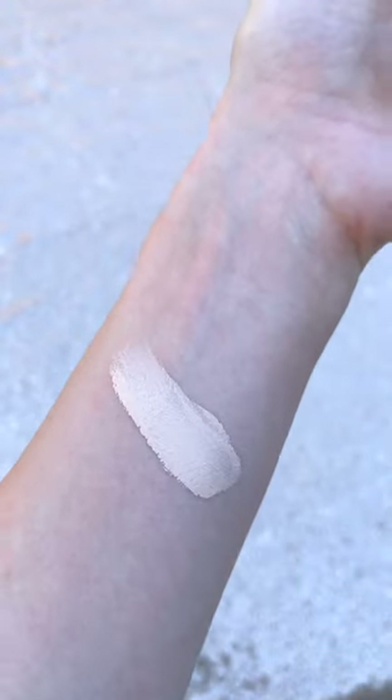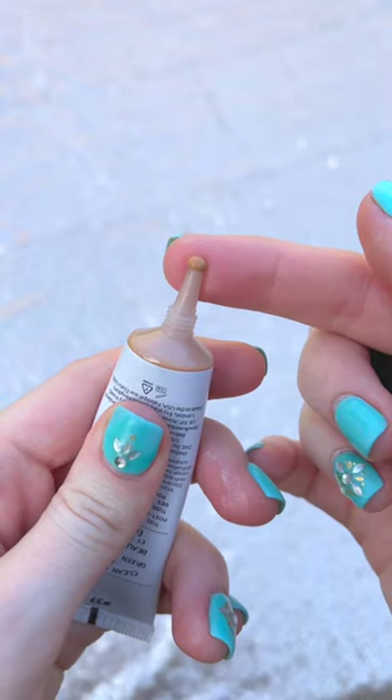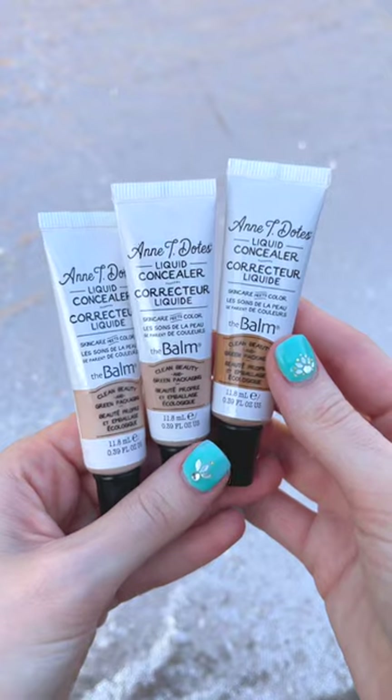This concealer is supposed to be non-drying — it has hyaluronic acid to moisturize the skin. You can also use different shades to highlight, bronze, and contour the skin. I love that this is a multi-use product.